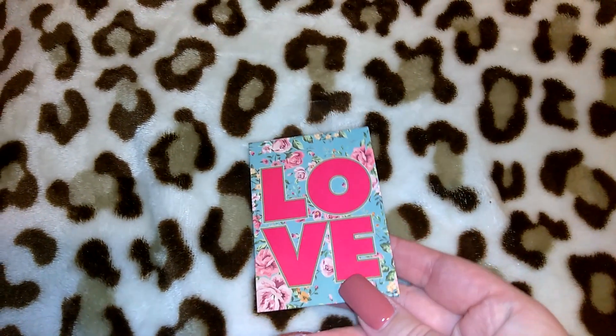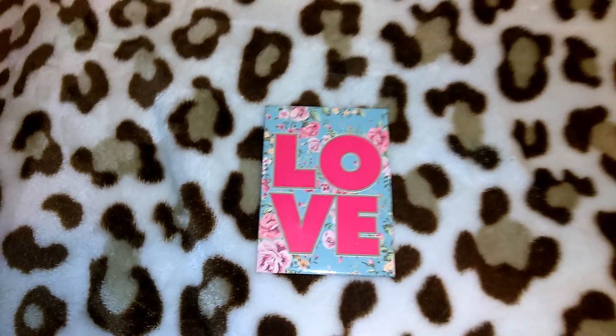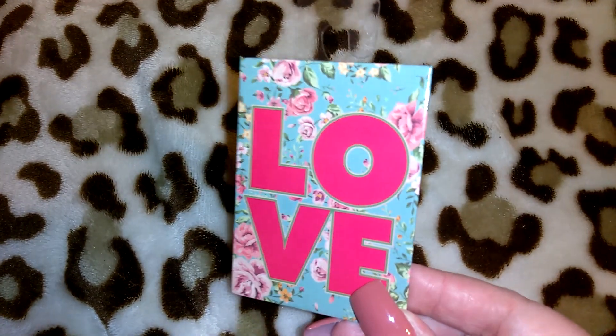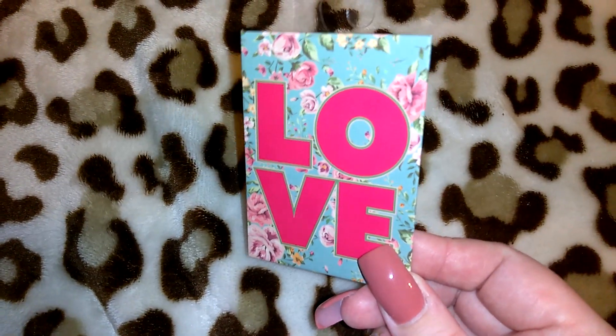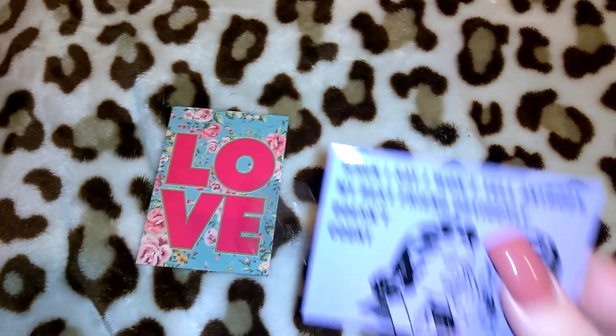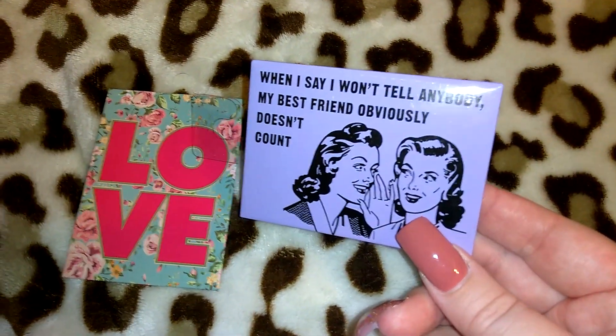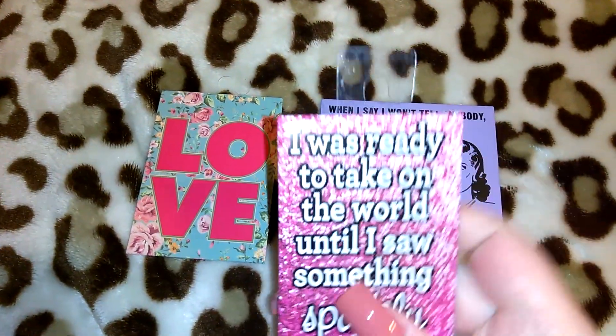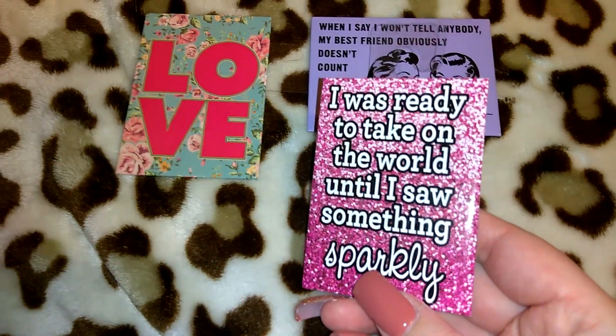The next items I got were magnets. I definitely don't want or need more magnets, but I thought these would be cute for gift giving. There were about six or seven and I chose four. The first one has a really pretty floral print in the background and says 'Love' in hot pink. Another one says 'When I say I won't tell anybody, my best friend obviously doesn't count.' There's also one that says 'I was ready to take on the world until I saw something sparkly.'